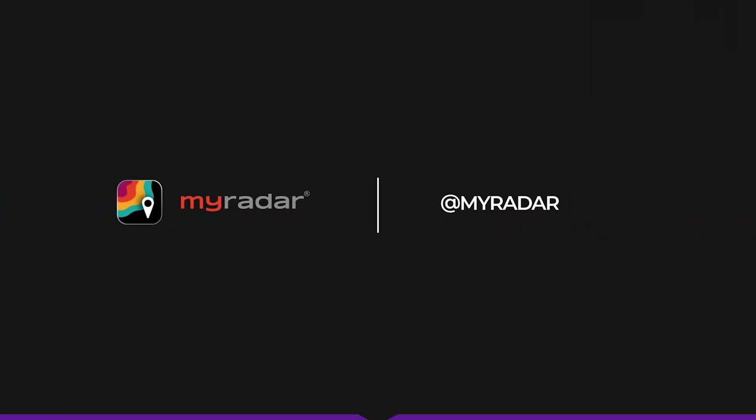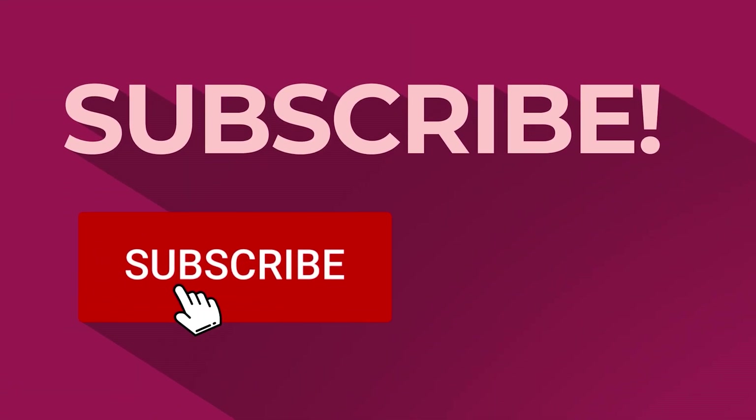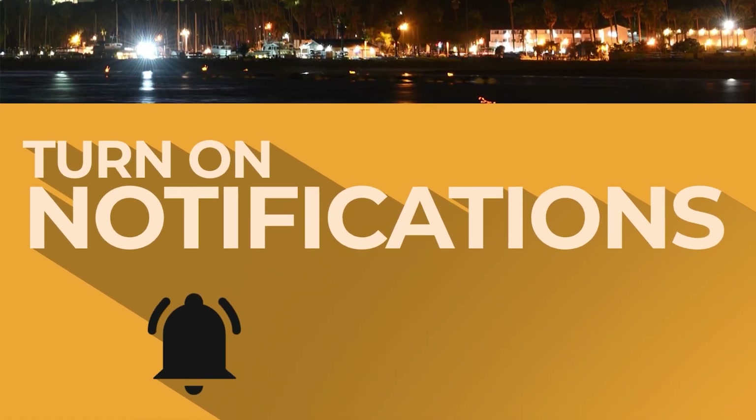If you like this video and want to see more like it, click on the like button — it really helps us out a lot. And of course, if you are not subscribed to the channel, subscribe. It's totally free. Click on that notification bell so you always know whenever we drop a new video or whenever we go live.